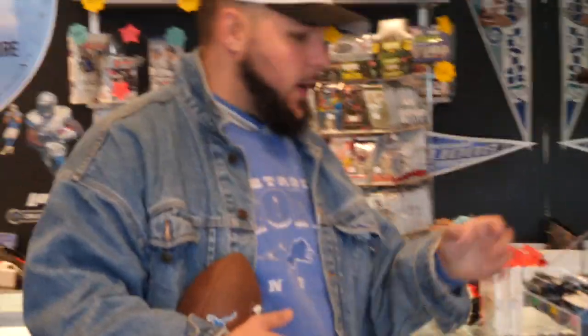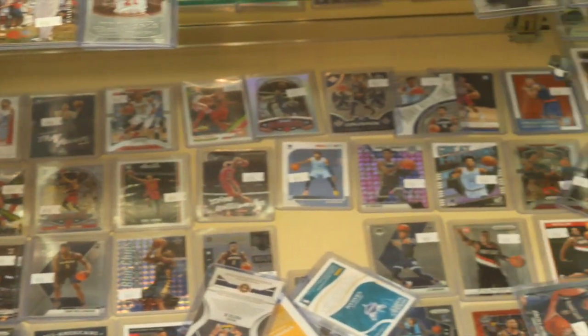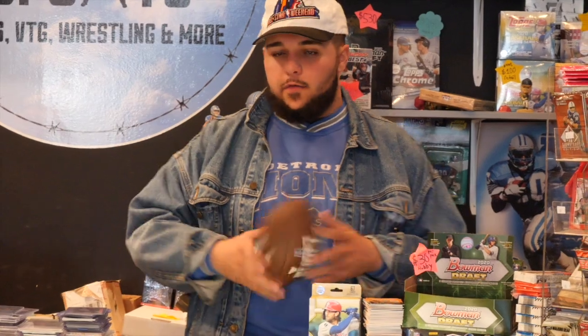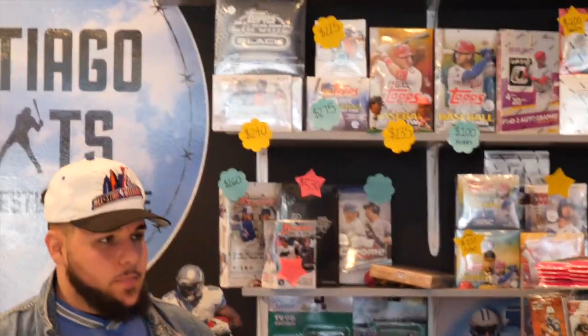We have a nice little wrestling pack section — anything from a dollar to five dollars a pack. This is a basketball showcase — a nice little Kobe Lakers section, a lot of autos and relics, Prizm rookies. These two showcases are the ones that haven't moved, just shifted up about a foot to give more space. Last video we only had a table back here — now we have cabinets full of wax and singles.